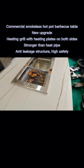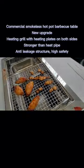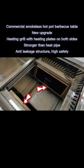Commercial smokeless hot pot barbecue table, new upgrade. Features a heating grill with heating plates on both sides and a stronger bank heat pipe.